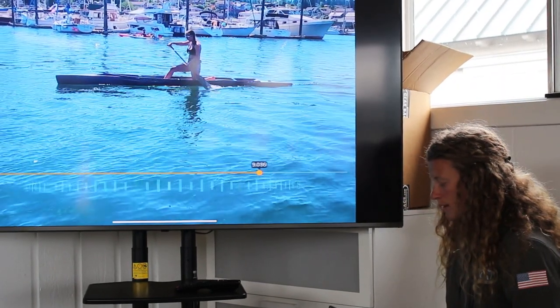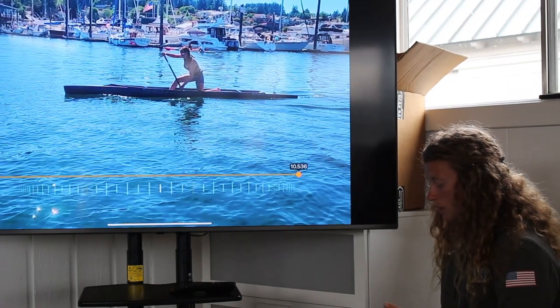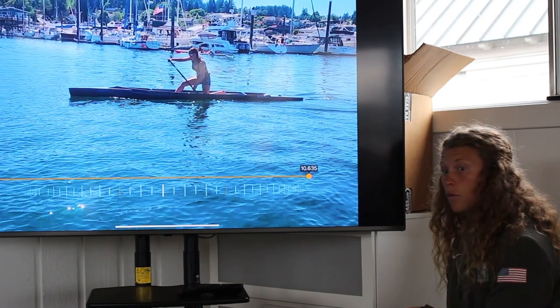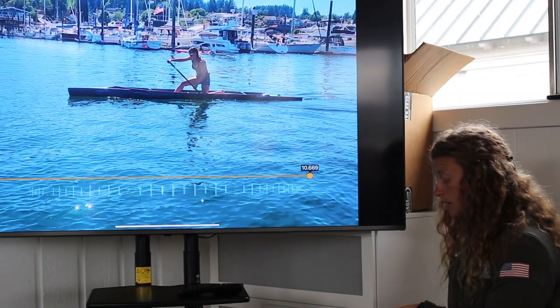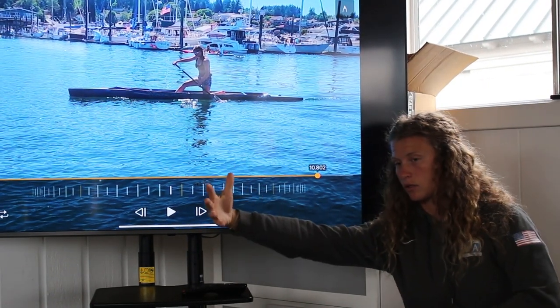Sometimes you think about something else — maybe the hip isn't the thought. Maybe you think about right here: 'I've got to start pulling my knee forward. My right knee.' And you're going to find yourself forward and ready to brace for the next stroke.